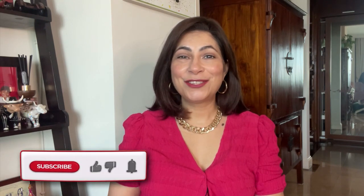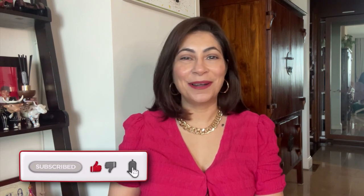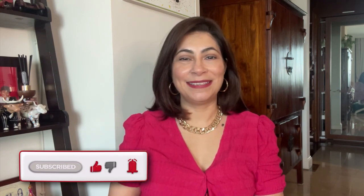Thank you for joining us here at Sunshine Teachers Training. Remember, each like, share, and subscription lights up our day just a little bit more, so don't forget to hit those buttons. Your support helps us continue providing valuable content for our Montessori community. Until next time, keep shining, my educators — after all, you're helping shape the global citizens of tomorrow.